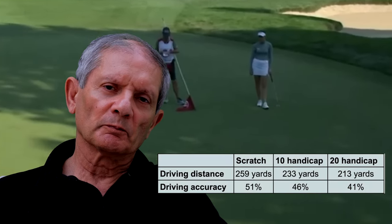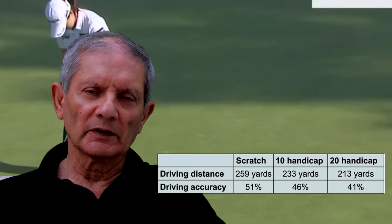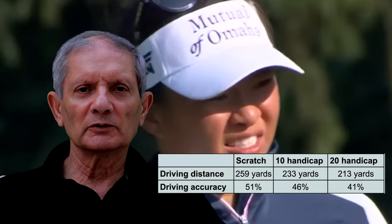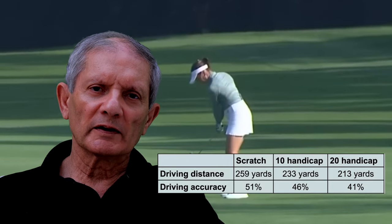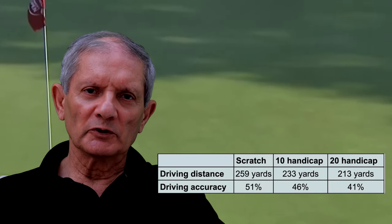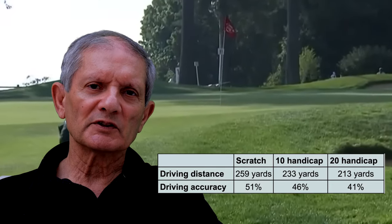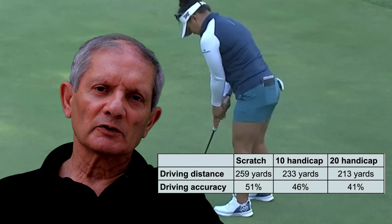Let's start with driving distance and driving accuracy. Not surprisingly, the driving distance is further for a scratch player compared to a 10 handicap and then a 20 handicap — 259 yards on average for a scratch player compared to 213 yards for a 20 handicap. On driving accuracy — the percentage where you drive into the fairway as opposed to the rough — the difference is about 10% between a scratch player and a 20 handicap: 51% for a scratch player, 41% for a 20 handicap.